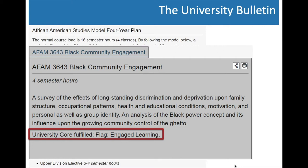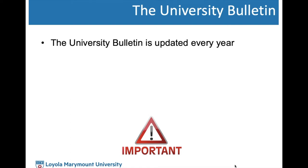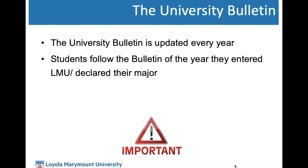As a student, you follow the University Bulletin of the year in which you entered LMU or the year in which you declared a major. For most students, the year you enter LMU is the same year you declare your major. For those who entered LMU this academic year and don't plan on changing your major, you'll always follow the 2019–2020 University Bulletin. For students who change their major down the road, your bulletin year will change accordingly, since you are held to the rules and policies in place the year in which you started your program.